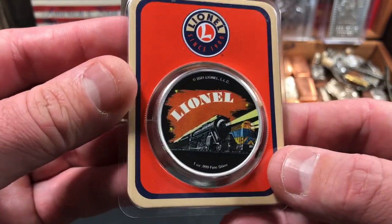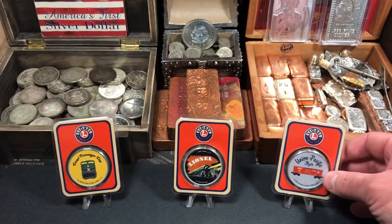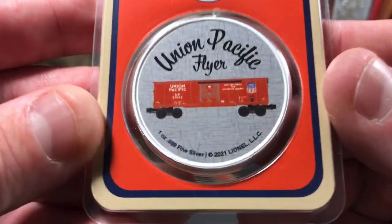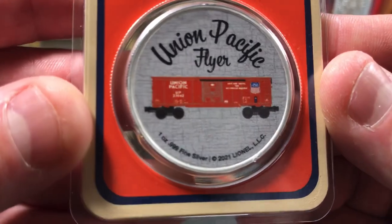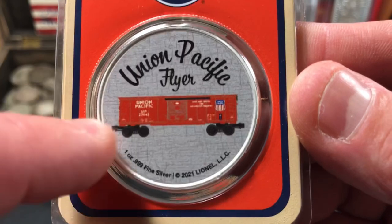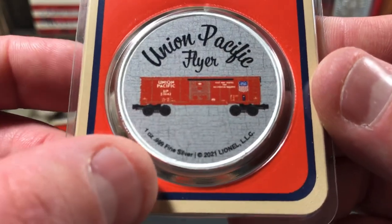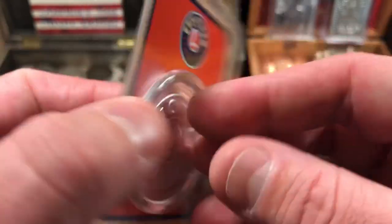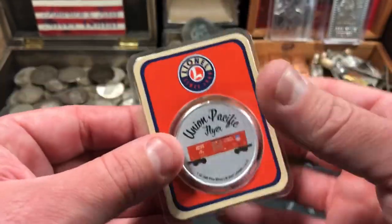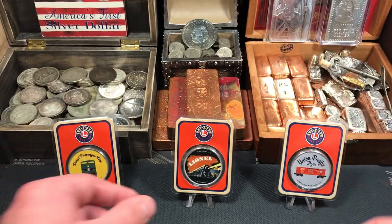I don't dislike the colorization on these — I think they actually look pretty cool. Here we have the Union Pacific Flyer; it's got the box car on there. Pretty cool, with some interesting textured design in the field of the coin, and also one ounce, three nines fine, 2021. Same reverse as the rest.